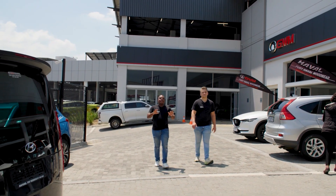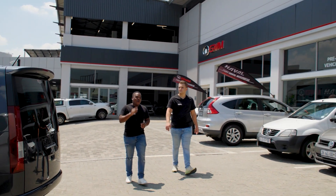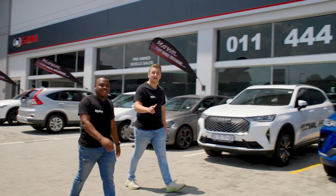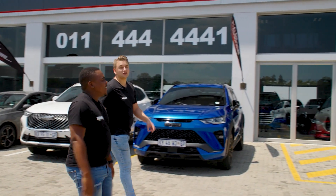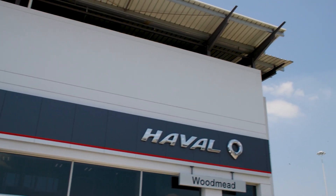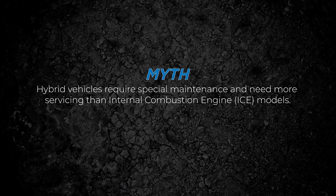So Myths 3, 4 and 5 are a little bit academic for us and we don't think we can answer them on our own. We need some help. So we have come to a Haval dealership to chat to a professional to find out if your myths are true or busted.